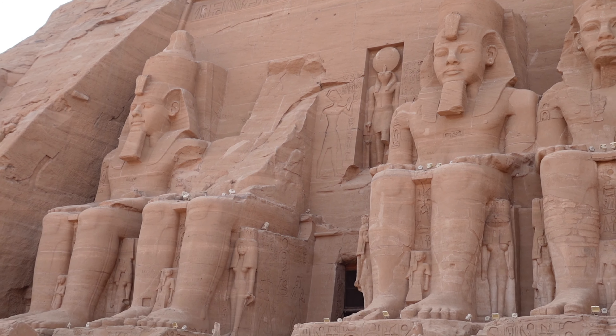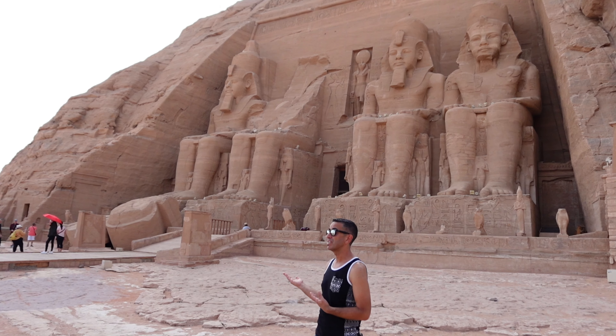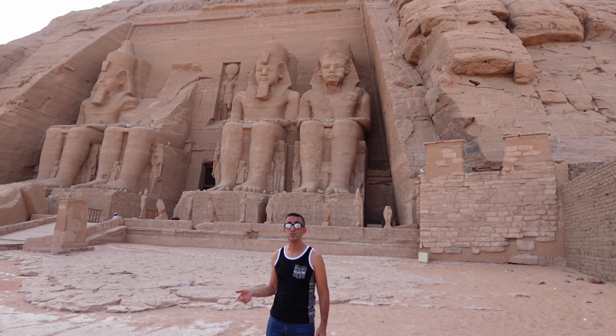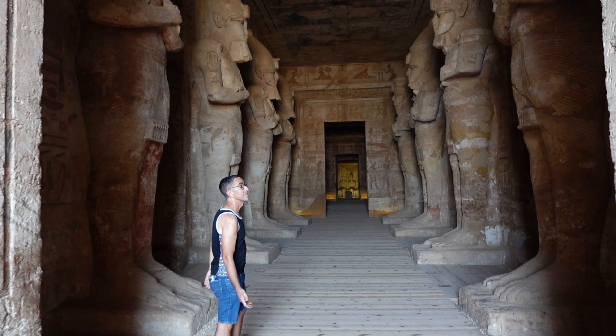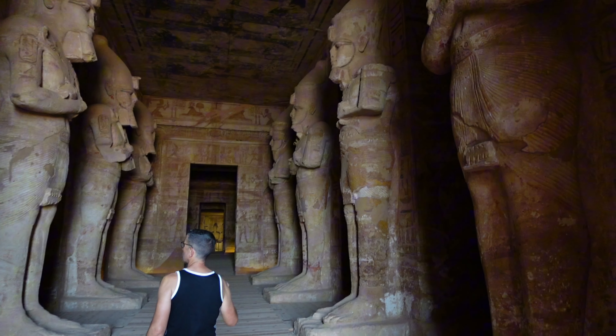It takes a long time to get here from Cairo to Abu Simbel. If you come by plane, you have to connect in Aswan. If you come by bus, you still have to come from Aswan. It takes a few hours, but it's really worth it. It's beautiful to come here and see this amazing work of art. Now let's go inside and I'll show you.